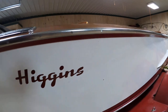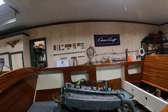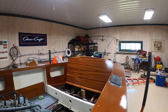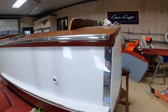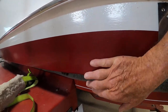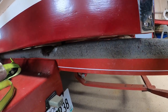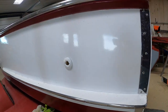So our first task after we remove the engine and her innards is to remove this bottom. It's going to be a little bit of a challenge because of the way Higgins designed and then manufactured this piece of plywood that comes down the side and meets the piece of plywood comprising this section of the bottom. It's sort of a butt joint, so we will repeat that.